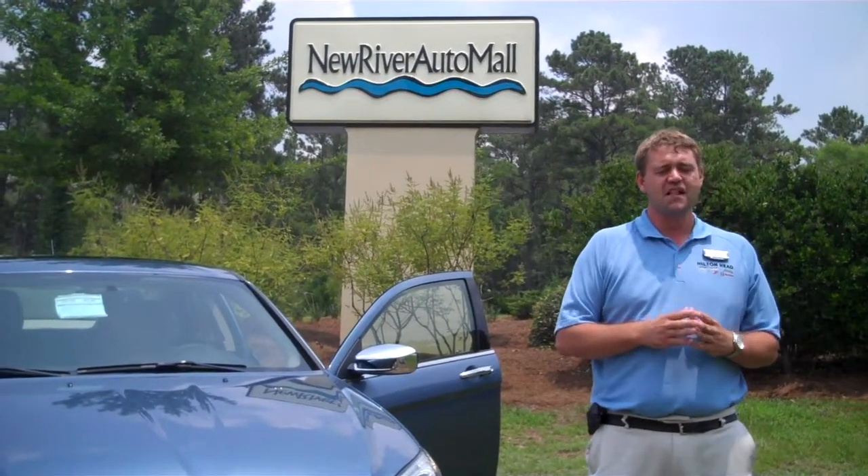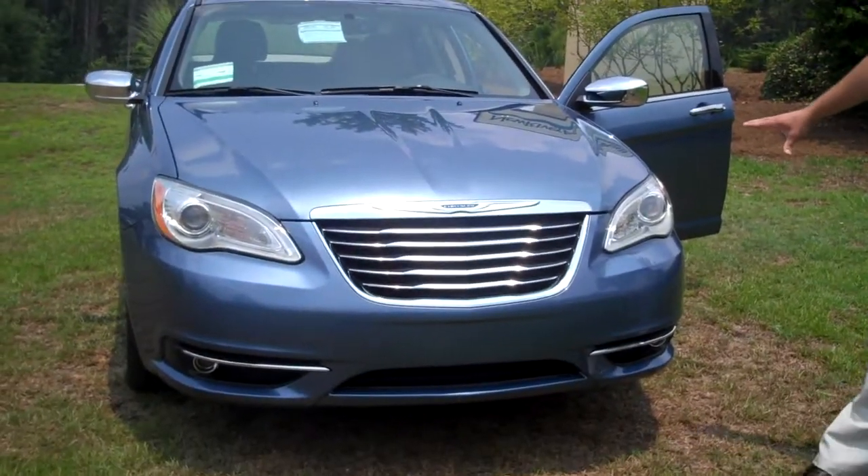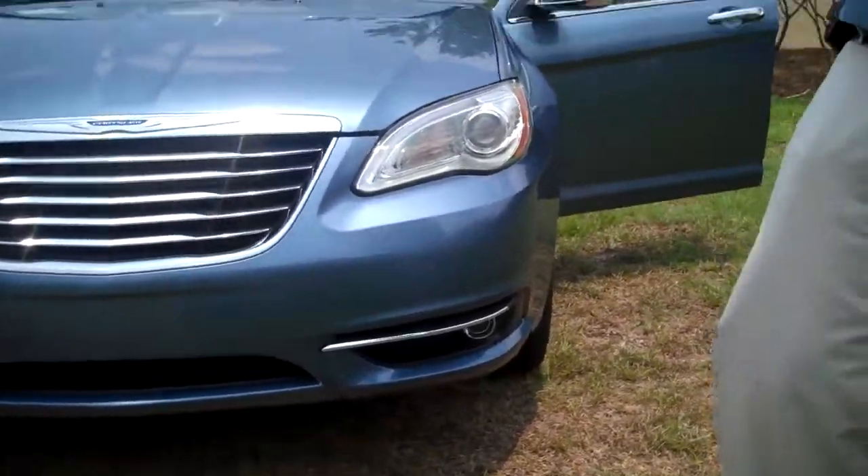Totally redesigned by Chrysler this year — fabulous car. You've got your new fascia, your new grille, halogen projector headlamps, fog lamps — you name it, this vehicle's got it all.